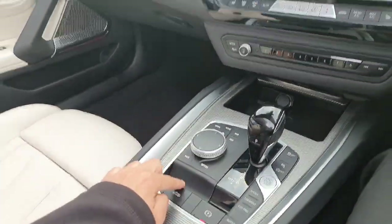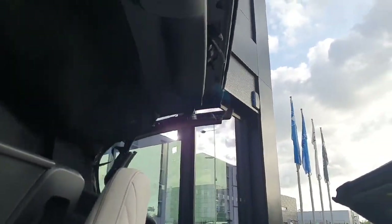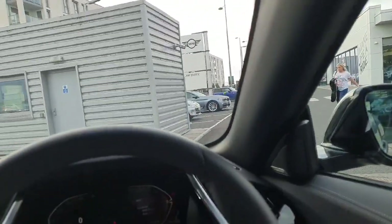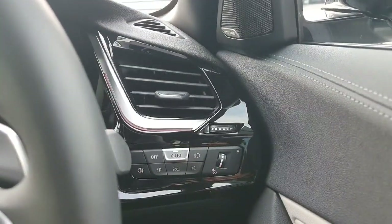Here we have the access to the roof — if you just press there, the roof is going to close. As you can see, the car is absolutely amazing. It also has fully automatic lights and wipers and fully automatic windows and mirrors as well.